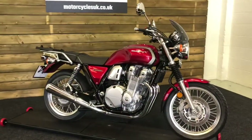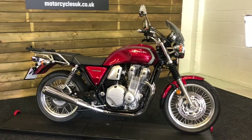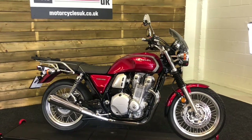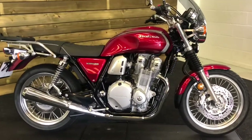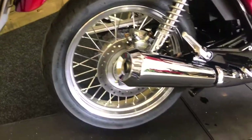Here we have a Honda CB 1100 EX. This is a 2019 bike on a 19 plate with just 1523 miles, one owner from new and a full service history. This bike is in as new condition and looks absolutely fantastic in the metallic red with the spoked wheels, which I think really set this bike off.